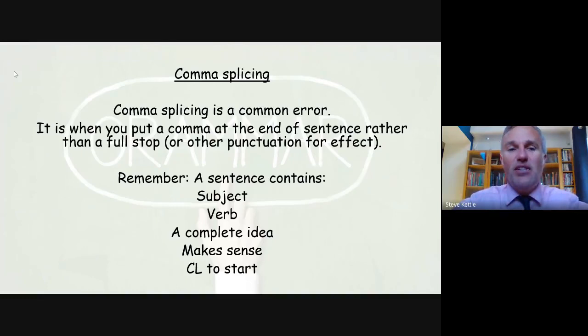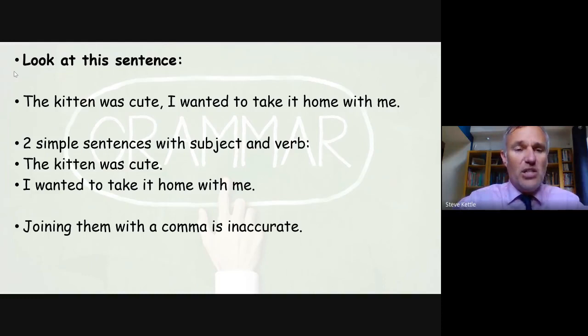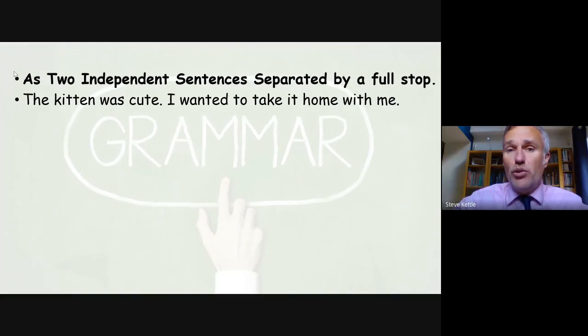Comma splicing is a common error. It's when you put a comma at the end of a sentence rather than a full stop or other punctuation for effect, such as a question mark or exclamation mark. Remember that a sentence contains a subject, a verb, and a complete idea — it must make sense and has a capital letter at the start. For example: 'The kitten was cute. I wanted to take it home with me.' These are two simple sentences each with a subject and a verb. Joining them with a comma is inaccurate.